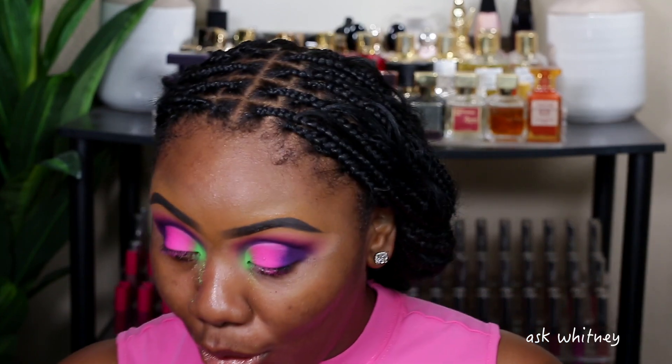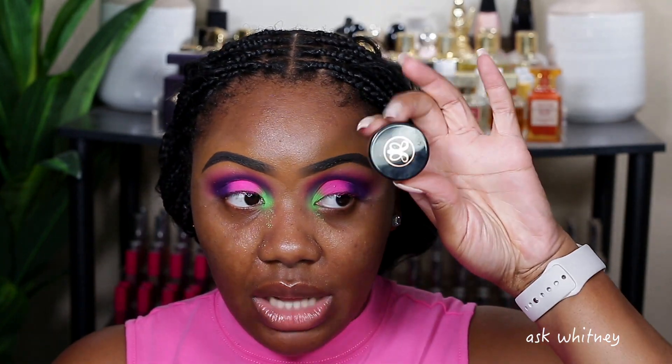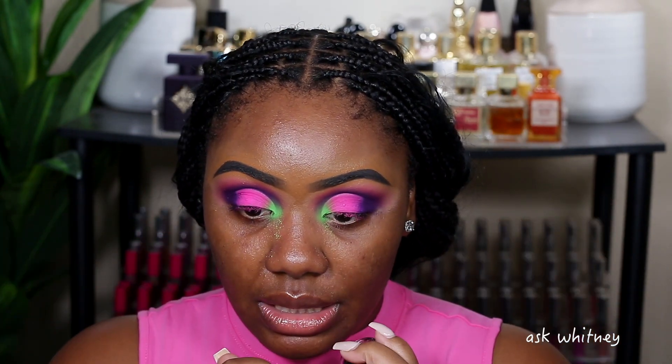I like this! I'm going to go ahead and take the Anastasia gel liner in the shade Jet — which is black — and go ahead and line my lids.